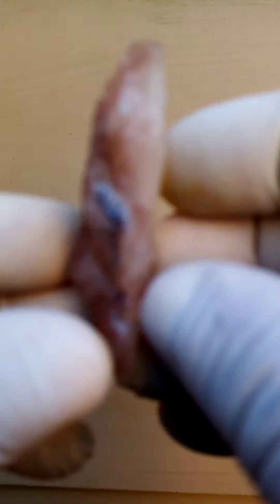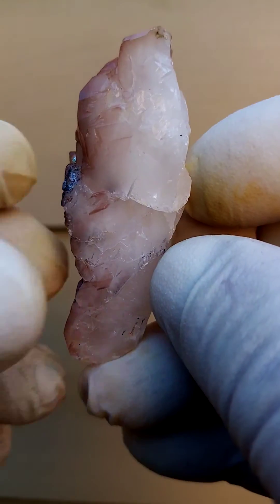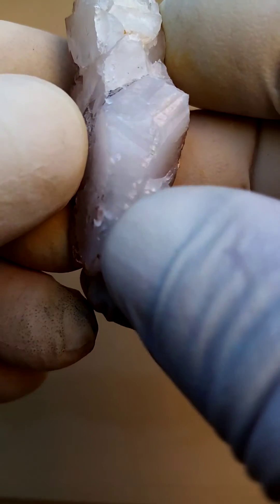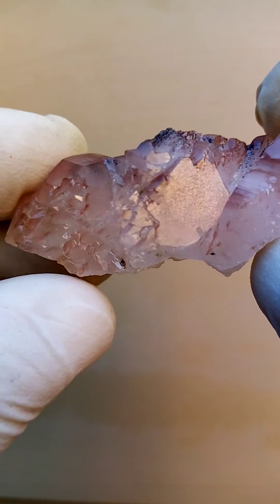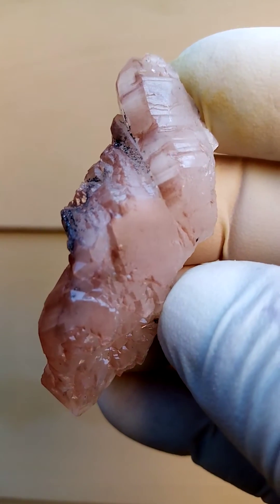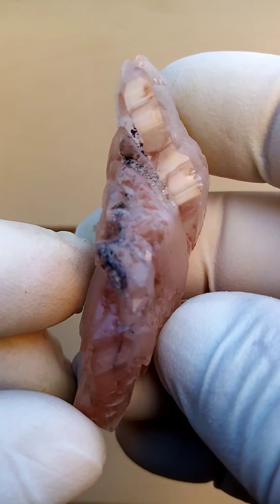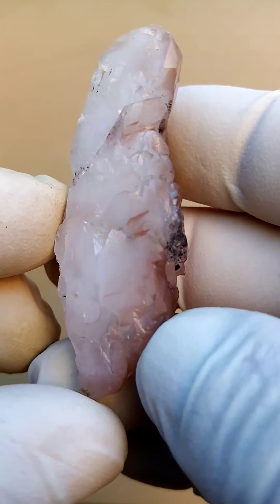A floater formation of quartz — we call this the slither formation. It's basically recrystallized sections, or I think this may not be a floater; I think it may have sat on matrix like this. Lots of recrystallized sections — sections which would have broken up in time and recrystallized and reformed. A shade of the hematite causing the red to brown coloration in these crystals.